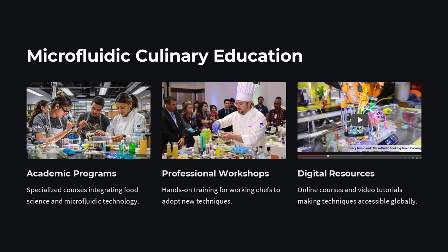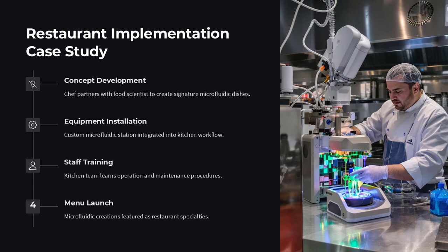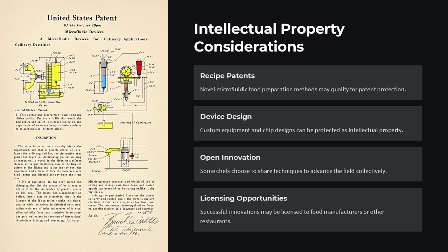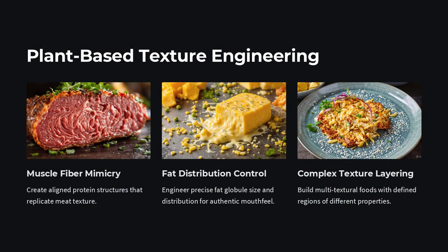Imagine a countertop device that lets you test dozens of flavor combinations using just a few drops of ingredients. Of course, this fusion of food and microfluidics still faces challenges. Devices must be food-safe, easy to clean, and intuitive to operate. The creative process also shifts from intuitive artistry to scientific experimentation. But many chefs see this not as a limitation, but as an opportunity — a way to expand their palate both literally and figuratively. In fact, several culinary labs are now operating like scientific research centers, complete with microscopes, flow sensors, and digital design software.